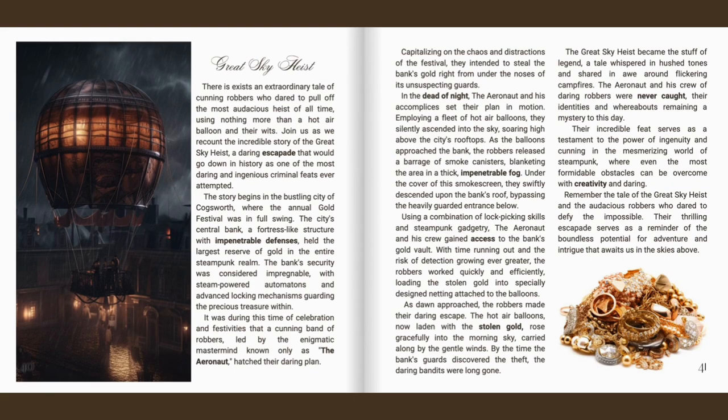Capitalising on the chaos and distractions of the festival, they intended to steal the bank's gold right from under the noses of its unsuspecting guards. In the dead of night, the Aeronaut and his accomplices set their plan in motion. Employing a fleet of hot air balloons, they silently ascended into the sky, soaring high above the city's rooftops. As the balloons approached the bank, the robbers released a barrage of smoke canisters, blanketing the area in a thick, impenetrable fog. Under the cover of this smokescreen, they swiftly descended upon the bank's roof, bypassing the heavily guarded entrance below. Using a combination of lock-picking skills and steampunk gadgetry, the Aeronaut and his crew gained access to the bank's gold vault.